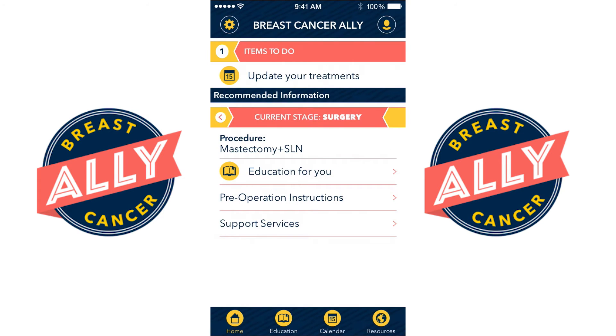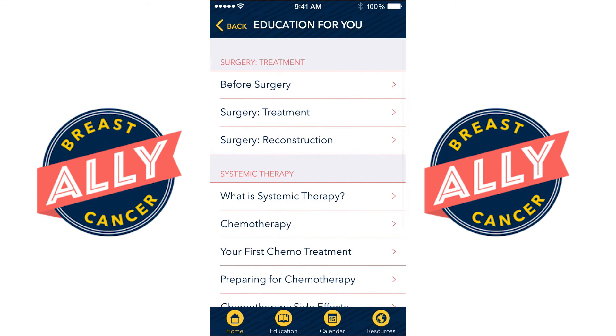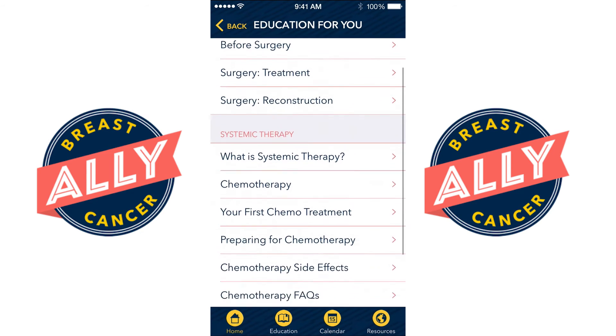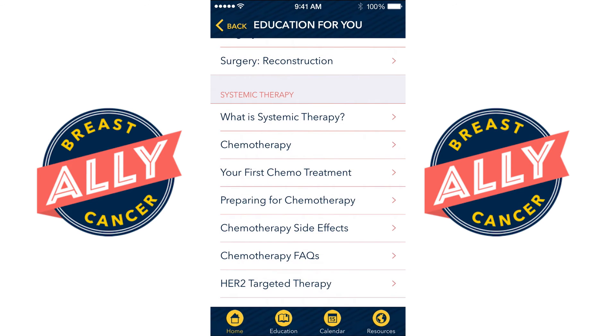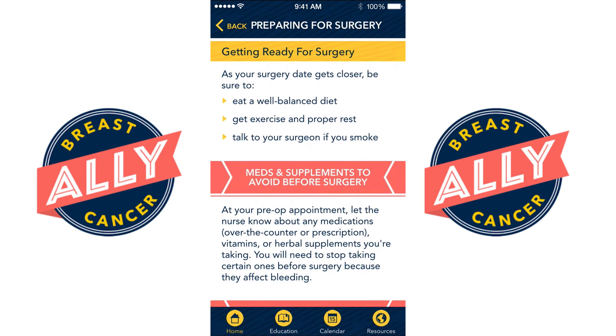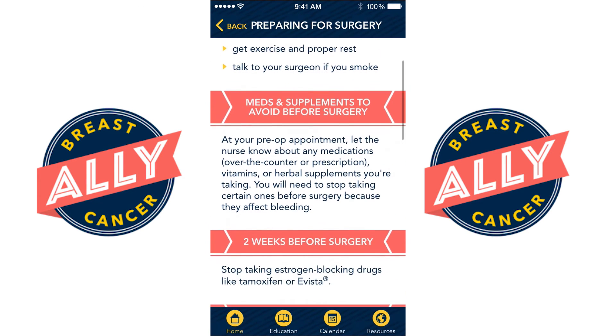Here is a patient who is now in the preoperative phase, planning on having a mastectomy and sentinel lymph node biopsy. As you can see she's now receiving education specific to the surgical treatment of breast cancer as well as information about systemic therapy, which will be the next stage. She's also being given preoperative instructions specific to her type of surgery.